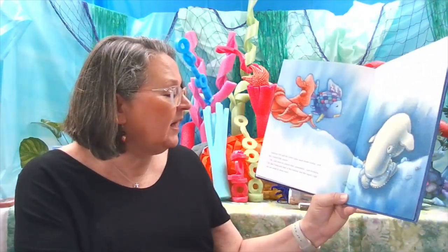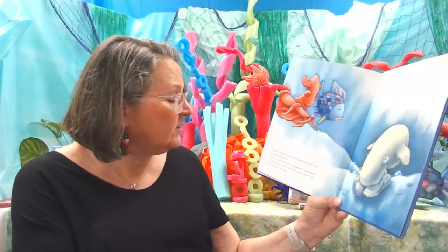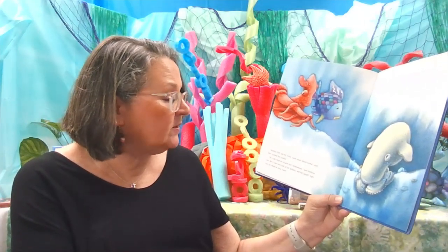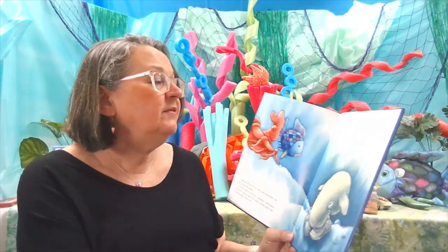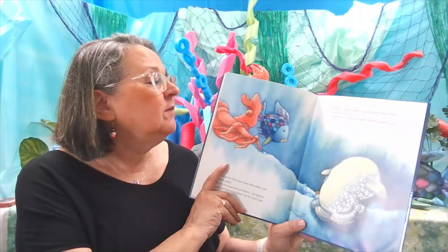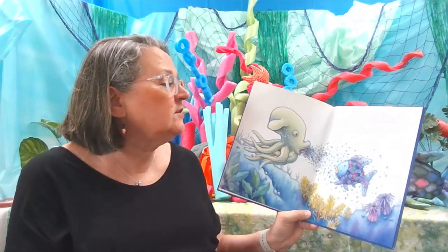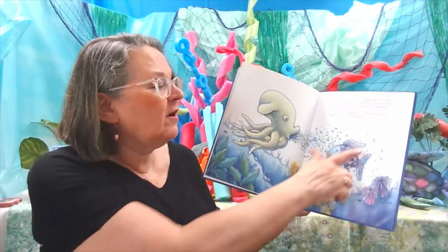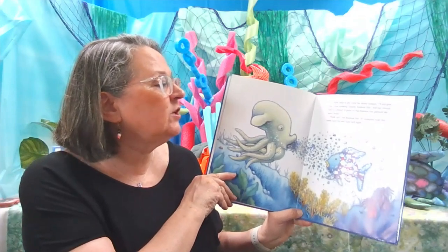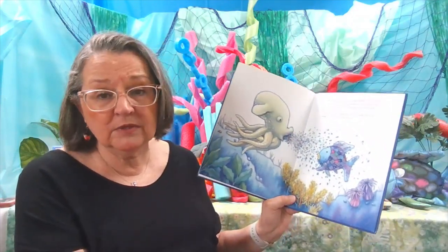Rainbow Fish and the firefly squid swam down farther until they reached the seabed. My scale must be around here somewhere, said Rainbow Fish, but it is very dark at the bottom, and the squid's light was too weak to show very much. There's a Dumbo octopus, said the firefly squid. Come on, I'm sure she'll help us. But the three of them still couldn't spot the sparkling scale. I know what to do, cried the octopus. I'll just give you a new sparkling costume, Rainbow Fish. And she covered him in a shower of glitter, so that Rainbow Fish glistened like never before. Thank you, said Rainbow Fish. It's beautiful, truly, but I really want my own scale back.